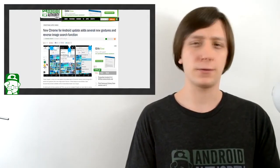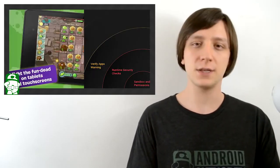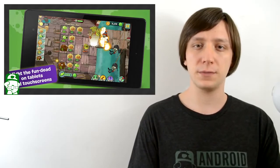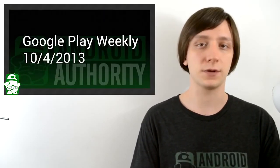Once again, I'm Joe Hendy, the Android Authority App Guy. Feel free to subscribe to our YouTube channel, and if you like this show, check out some of our other ones. You can find the social media links, along with the written companion to this video, in the video description. Thank you for watching, and have a wonderful day.